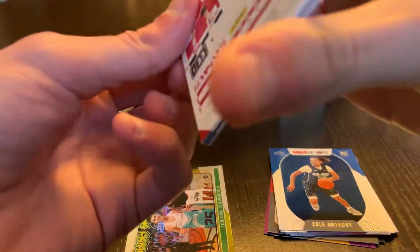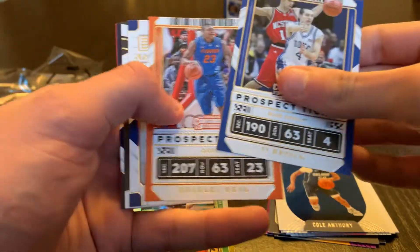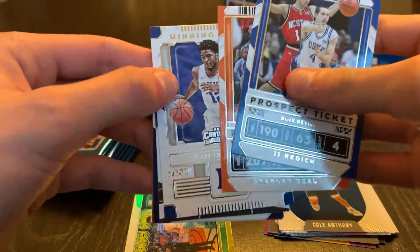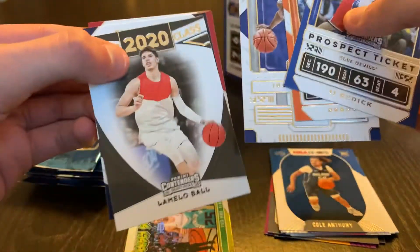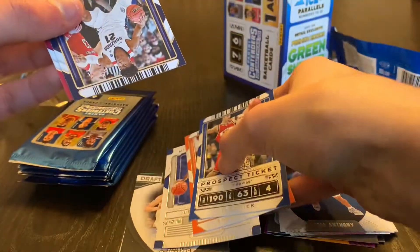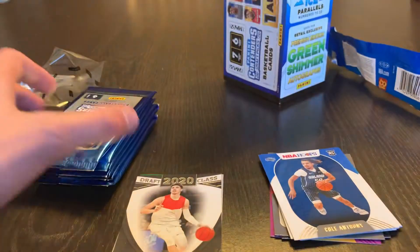We have JJ Redick, Bradley Beal — this will be a Justice Winslow winning ticket — oh, LaMelo Ball 2020 draft class, very nice! We're gonna get Rui and Blake Griffin. Good first pack.